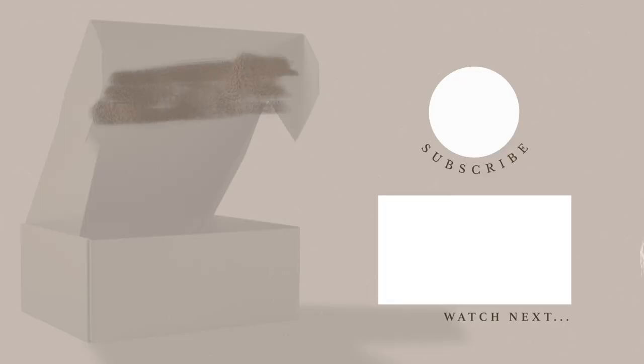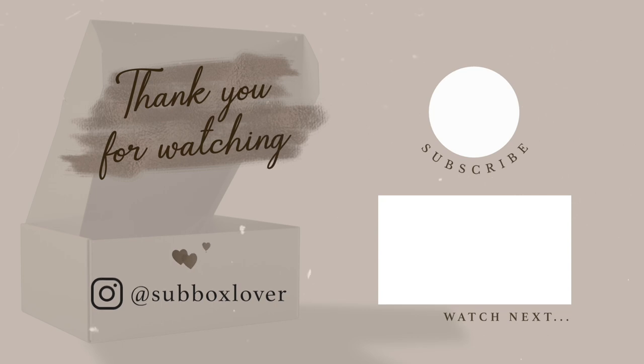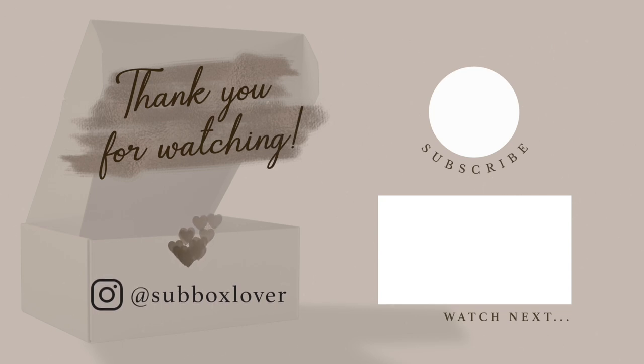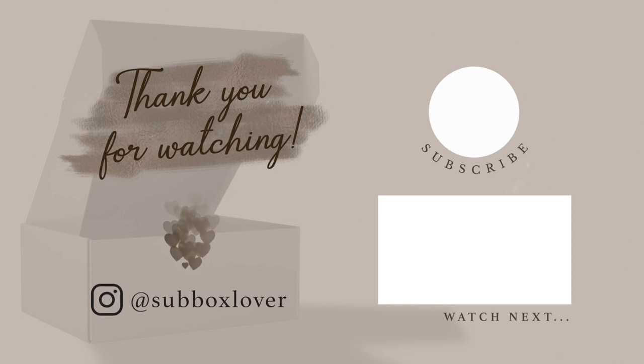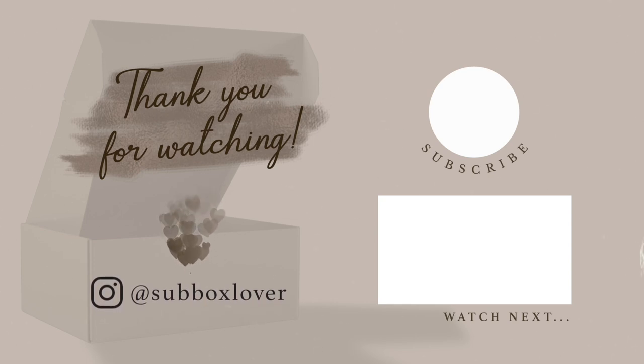Definitely let me know your thoughts down in the comments below — what did you think of this haul and all the bath bombs and bubble bars? I thought it's a really fun spring Mother's Day floral collection. Let me know your thoughts in the comments, and I will see you in my next video. Bye!